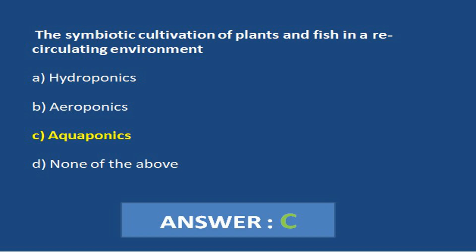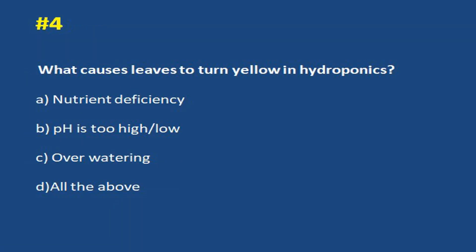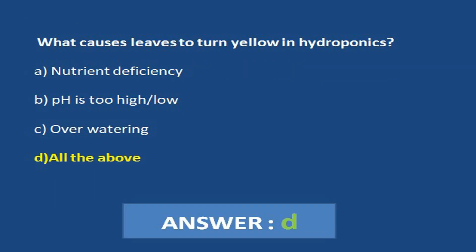What causes leaves to turn yellow in hydroponics? a. Nutrient deficiency. b. pH is too high or low. c. Overwatering. d. All the above.